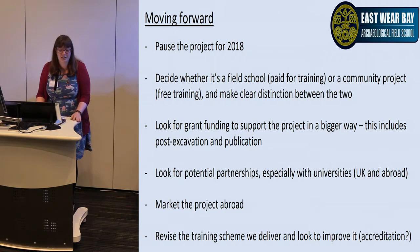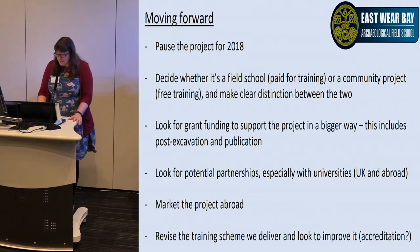We're also looking for further grant applications, though as someone alluded to earlier, that itself costs money — sitting there and writing applications takes time. We need to look for potential partnerships — perhaps try a little harder with the local universities, or look abroad. We've got a really great relationship with the University of Texas, so perhaps explore that more. And being close to France, maybe look at French, Belgian, and German universities to tap into the market abroad.